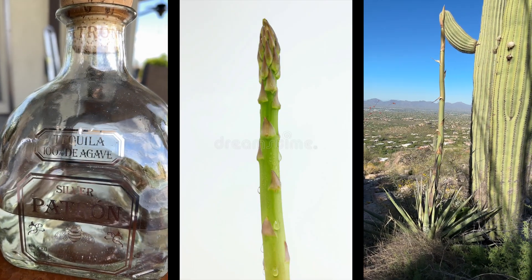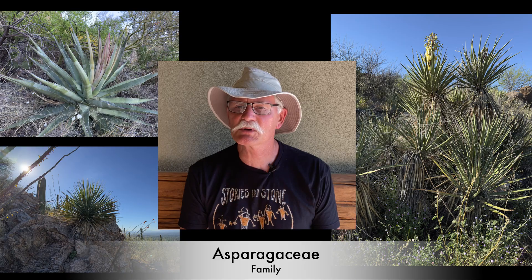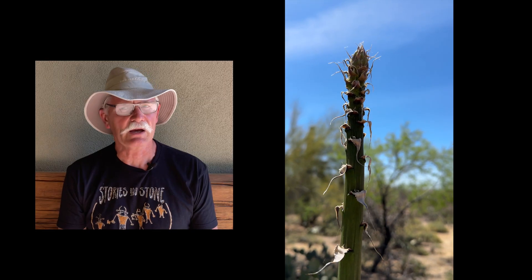Ever had a taste of the stuff on the left? Sure, then you've already tasted what Native Americans used to make from the desert asparagus family. Today, we're looking at agave, sotal, and yucca, which are all members of the asparagaceae family. You gotta admit, their flower stalks look a lot like a giant asparagus stalk.